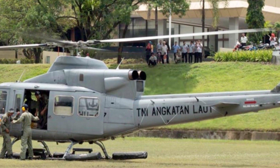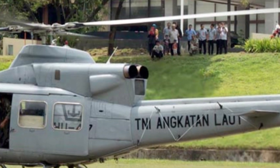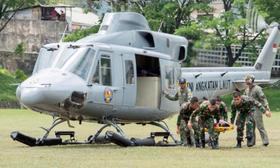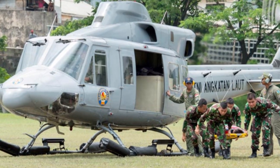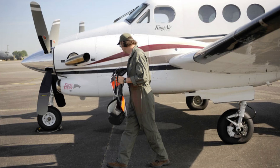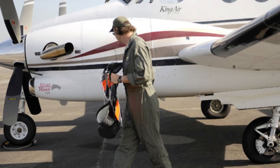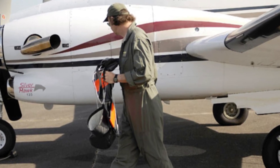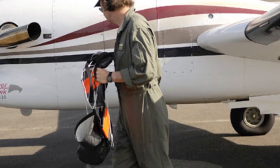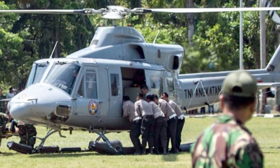The Bell Model 412 has proven a popular mount across the world, with operators from Algeria and Argentina to Venezuela and Zimbabwe. Beyond its stated military and civilian market value, the helicopter has proven equally successful as a governmental-level VIP staff transport for many nations. Some police and firefighting services also make use of the type, such is its versatility.